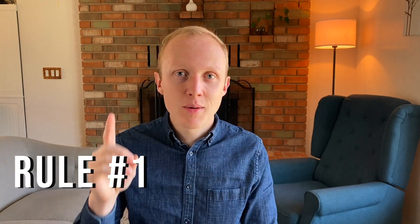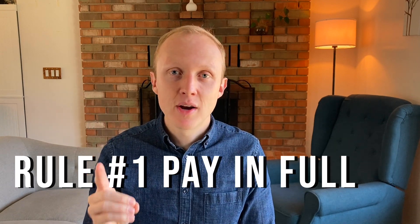Here are three easy rules you must always follow. Rule number one: always pay off your credit card balance in full every month. There's no point in paying extra money in interest just to travel for free, so make sure you always pay off your balance in full.